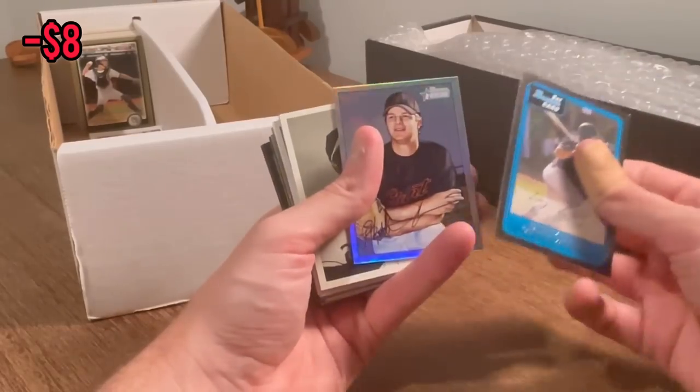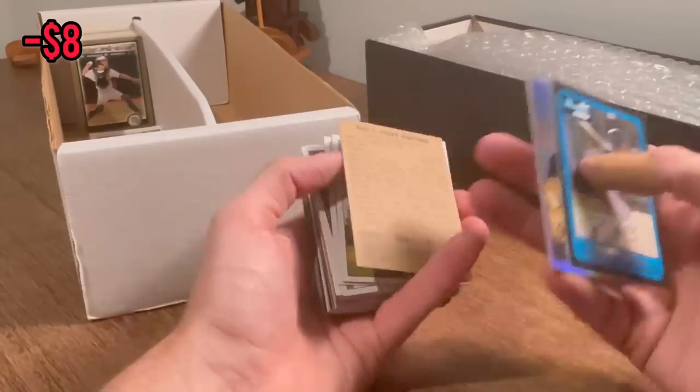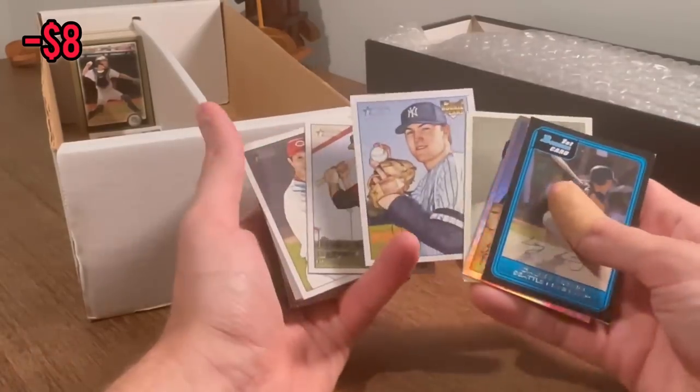What do we have behind here? Is that a Matt Cain? Tony Gwynn, Bowman Heritage — that's a cool card. Philip Hughes rookie card — we'll do that as the next Easter egg. Good luck.